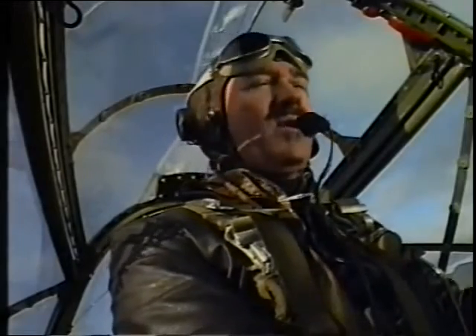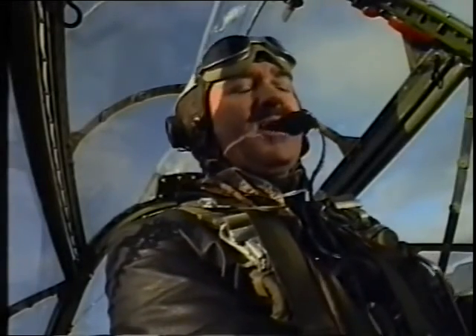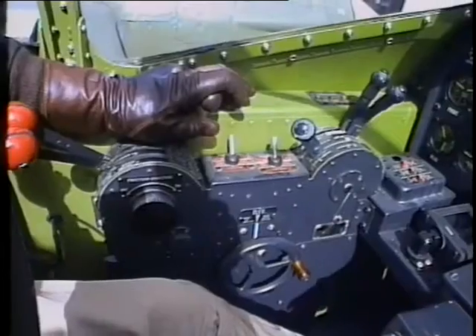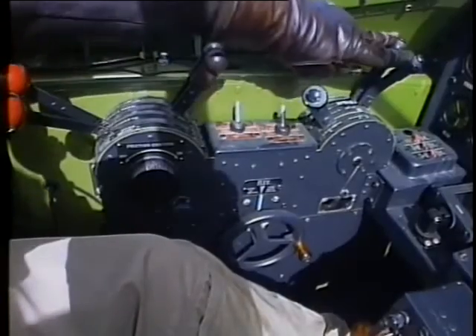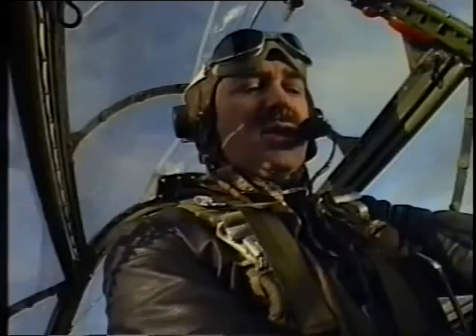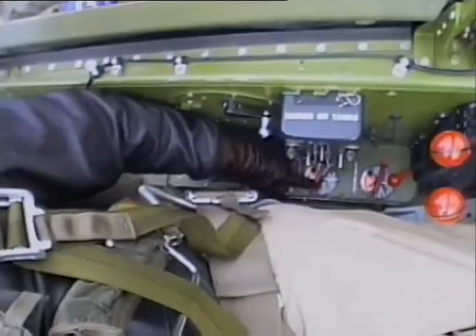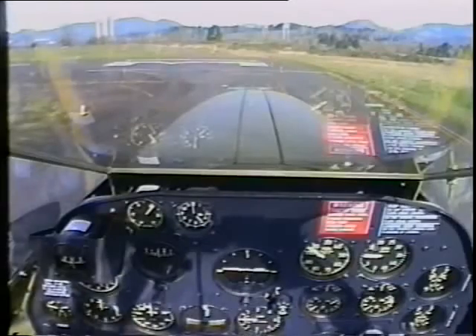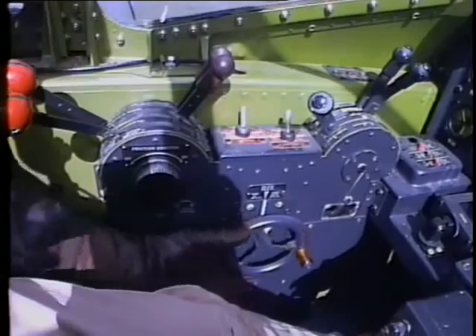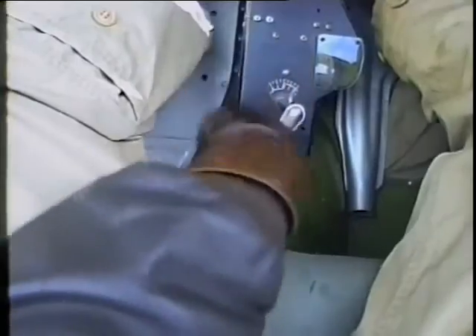We'll do the pre-takeoff checklist. Both windows locked in place — that's very important because the windows create quite a bit of rough air over the tail if they're not up and locked. Propeller levers full forward, increase RPM. Propeller selector switch in automatic. Mixture in auto-rich. Selector valves on the tanks, both on reserve. Controls free. Fuel booster pumps up to emergency. Elevator tab three degrees back. Rudder tabs at zero.